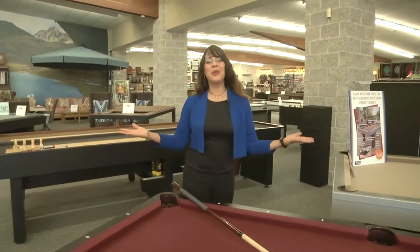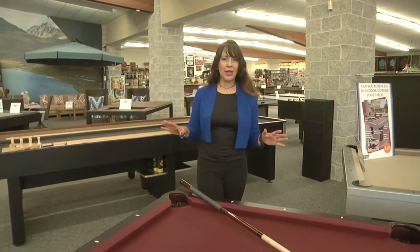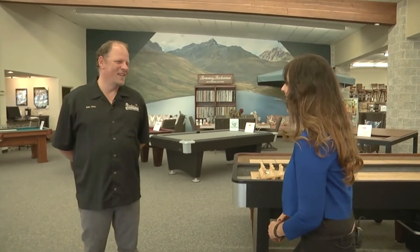Family entertainment — the words have taken on a new meaning. With people staying home and going out less often, the need to find ways to entertain the family is more important than ever. If you'd like to broaden your home entertainment options, there's no better place to go than Master Z's in Brookfield. Rob, why don't we start off by talking about the staples — what are the best products for a basement or rec room?